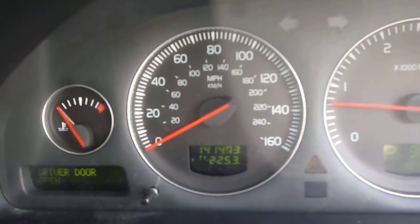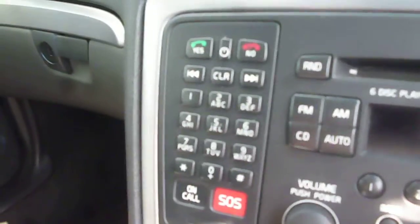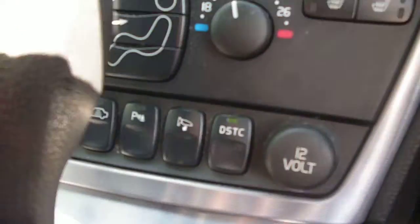The vehicle starts nicely. Steering wheel cruise control, info centre — exact mileage is 141,473. The dashboard is in good condition. The vehicle is fitted with integrated navigation, CD radio, and integrated telephone, which is untested. It also has heated front seats, power fold door mirrors, and a Geartronic gearbox.